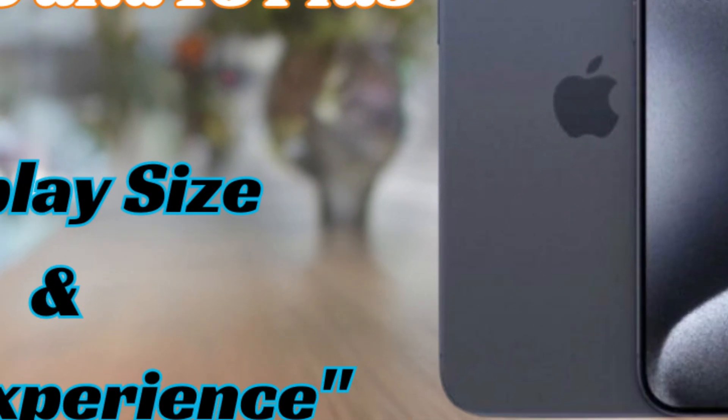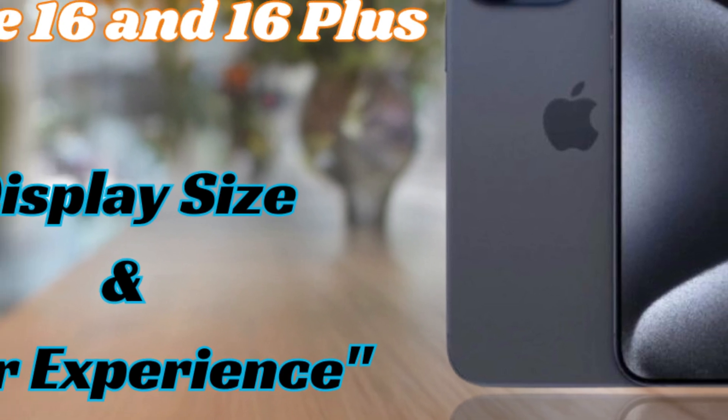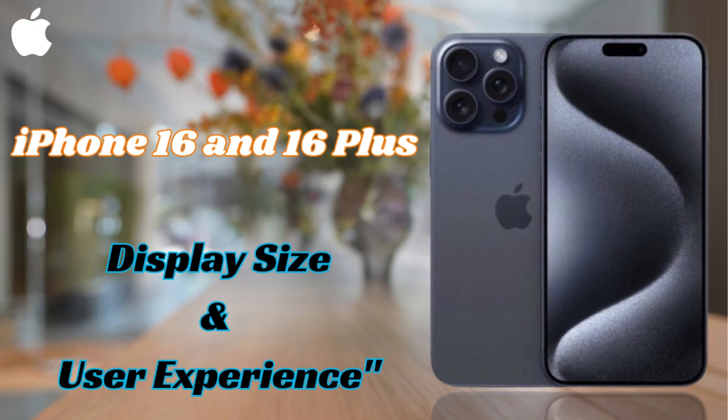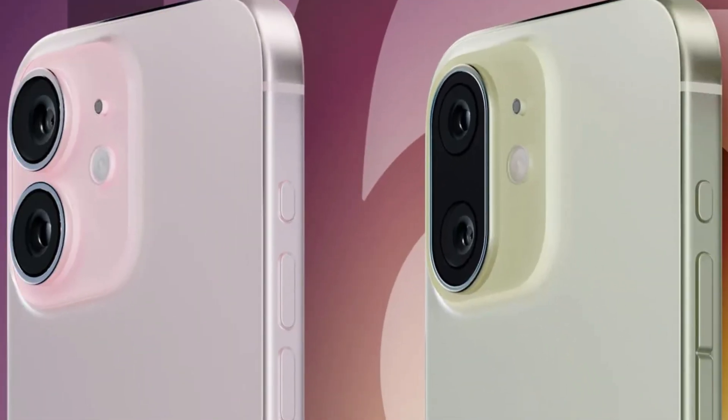Apple is set to revolutionize smartphone design with the iPhone 16 Pro Max, employing the innovative border reduction structure technique. This manufacturing advancement aims to minimize bezels around the device's display, creating a nearly bezel-less experience that enhances visual immersion and modernizes the device's aesthetic appeal.